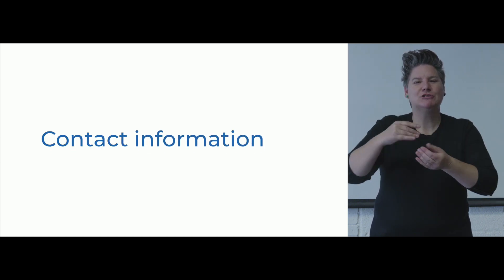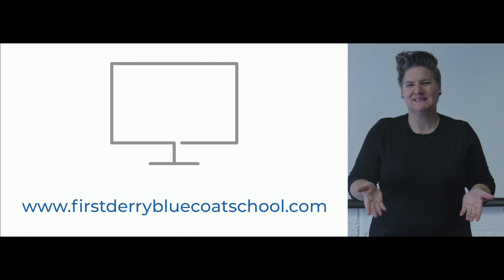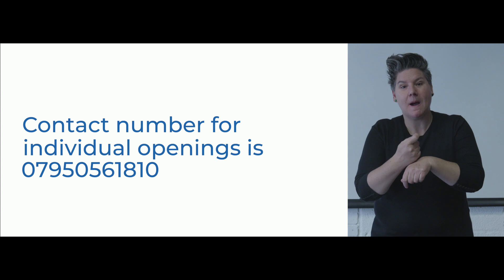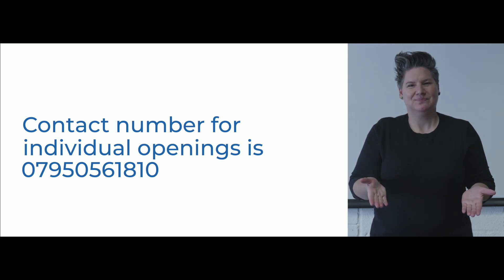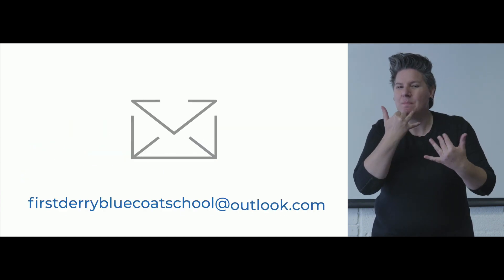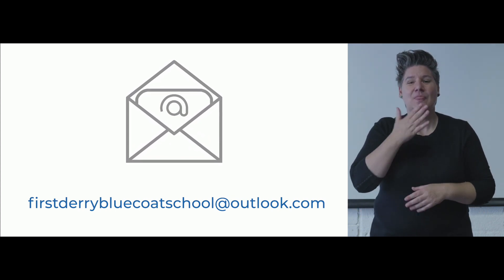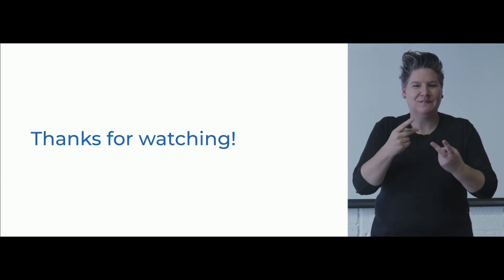Additional information on the Bluecoat Heritage Centre is available on our website at www.firstderrybluecoatschool.com. Our telephone number is 028 7126 1550. Please note that the office is not covered on a continuous basis. Venue opening hours are every Wednesday, Thursday and Friday from the beginning of May until the end of September, between 11am and 4pm. The venue can be opened by request outside of these times. The contact number for individual openings is 07950 561810, or you can email us with general enquiries and bookings at www.firstderrybluecoatschool.com. Thank you for watching this video and we hope you enjoy your visit to the Bluecoat School Heritage Centre.